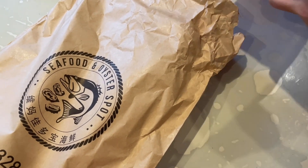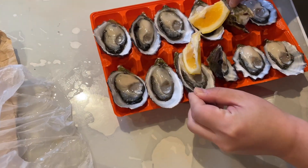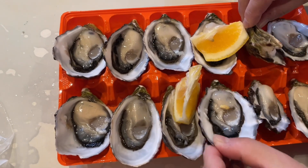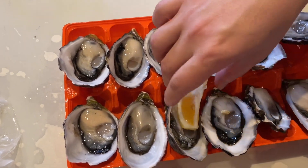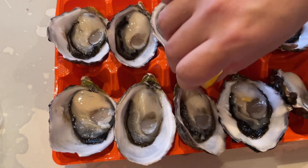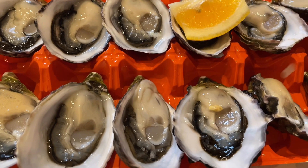This is what it looks like. It comes with some lemon as well. We get to choose the tray we want. Now it's our favourite time — squeezing the lemon on top.